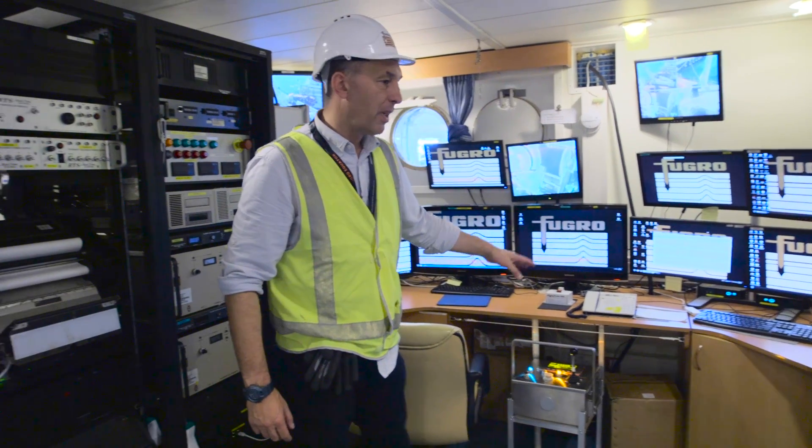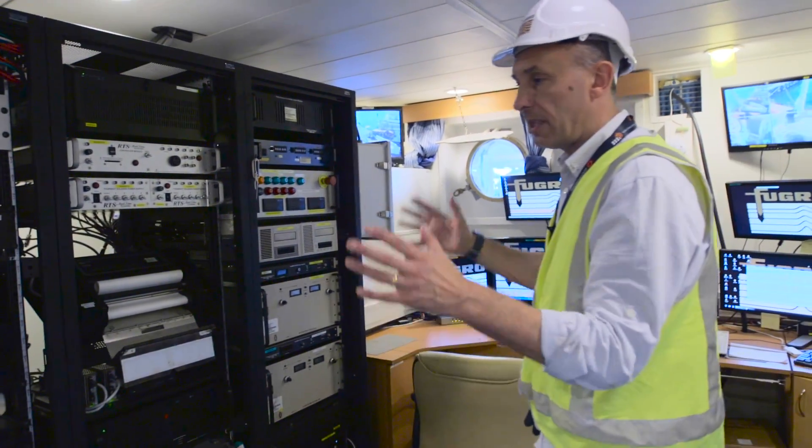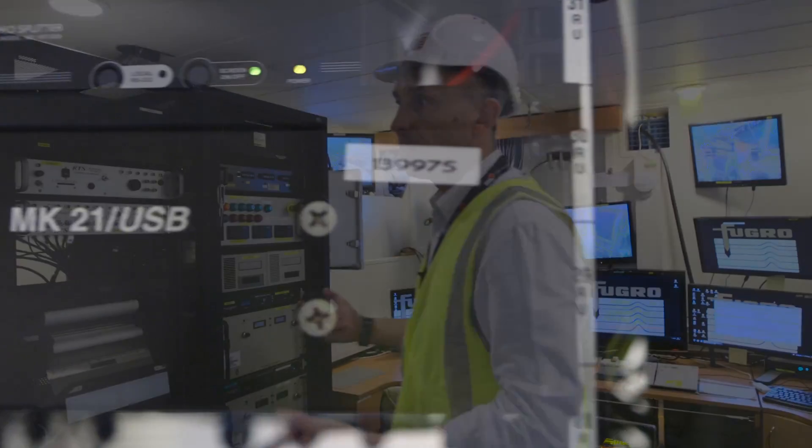The fiber optic data from there comes into this rack here. We've got four racks and this is really all the computing systems on board.